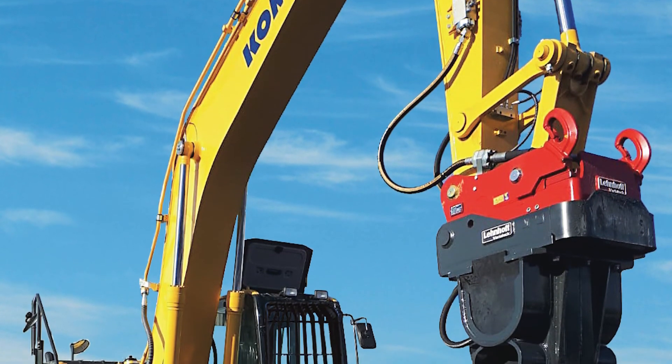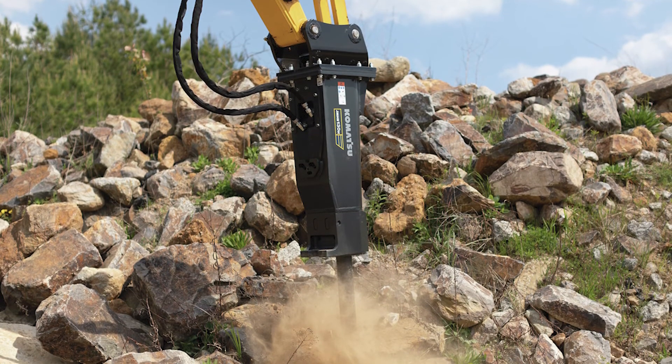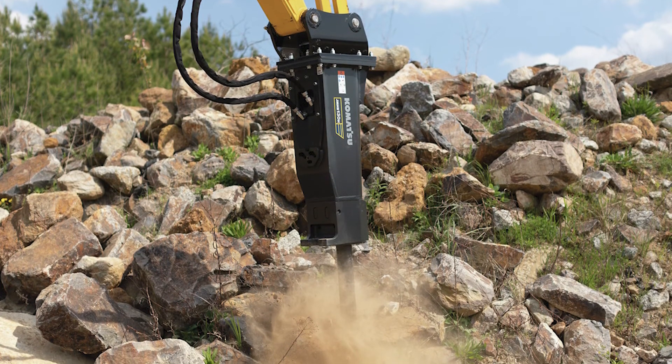Choosing the right breaker all comes down to preference. The major consideration is your application and what you're going to be using it for, and we are here to help you with any questions you may have and help guide you as to which breaker is correct for your application.